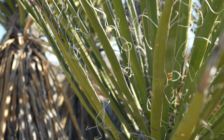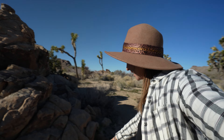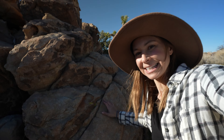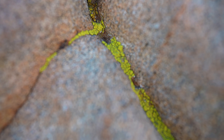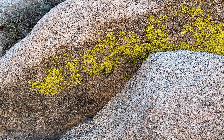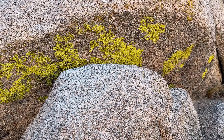Something else I really like is lichen. And if you look closely at some of the rocks, you can actually see little bitty tiny pieces of yellow or green in the cracks or on the surface of the rocks. And this is a type of lichen.